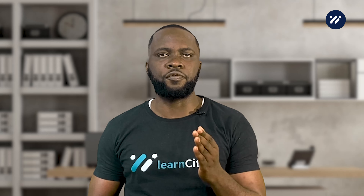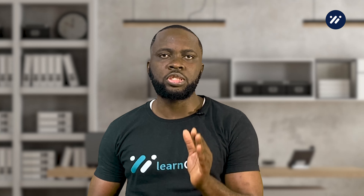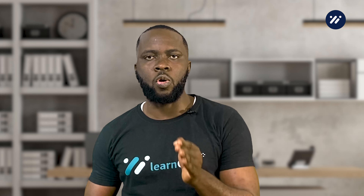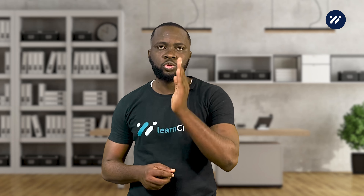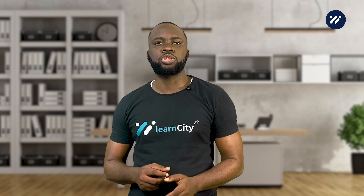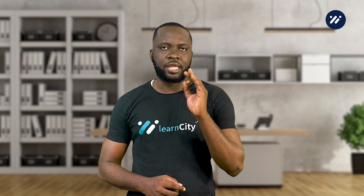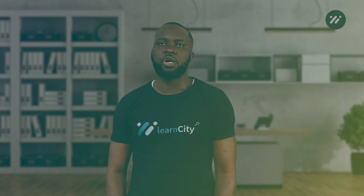Buy now pay later can be a useful tool for managing your finances, but it is important to use it responsibly. Before using BNPL, make sure you understand how it works, its pros and cons, and how it can affect your credit. If used responsibly, BNPL can be a useful way to make purchases without putting a strain on your finances. Thank you for watching, and I hope you found this video helpful.